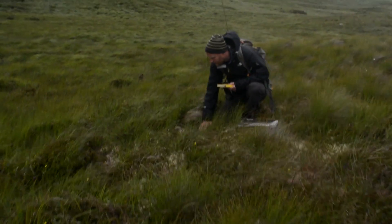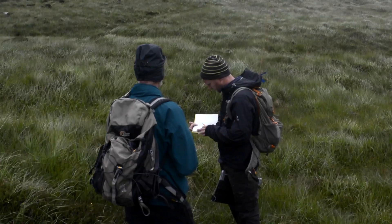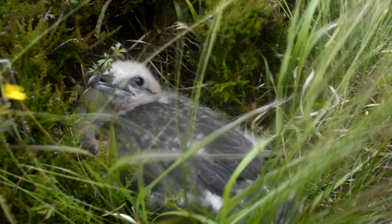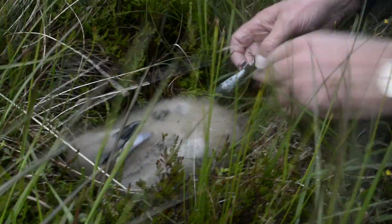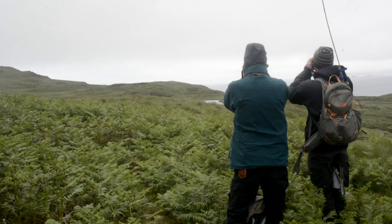And then finding their nest and their eggs, and after that monitoring the eggs to see if they fail, when they hatch. And then when they do hatch we follow the chicks and ring them with colour rings and a BTO metal ring on the right side, so that once they are old enough to breed, we want to see where they breed.